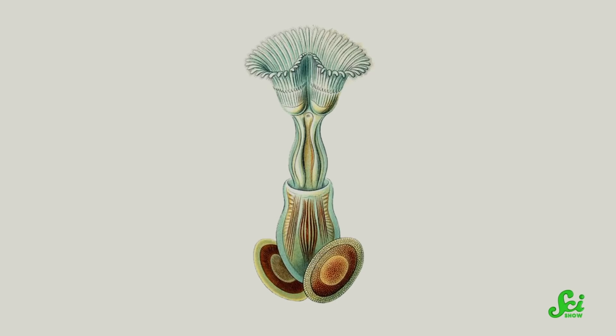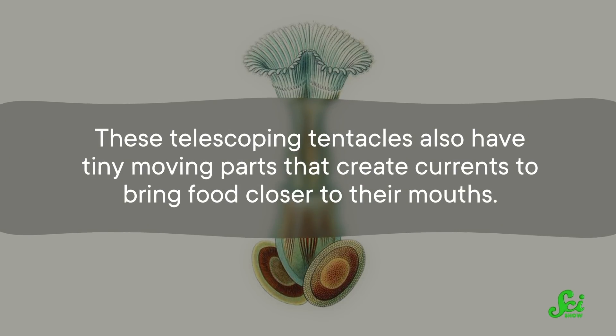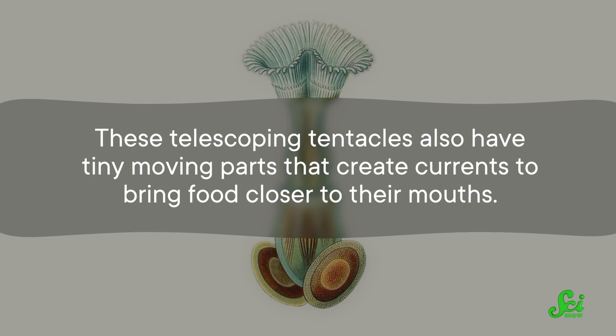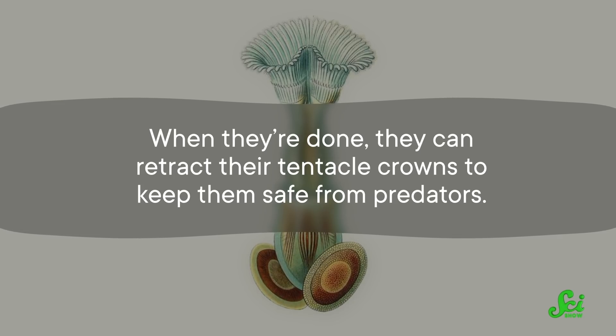They have a central trunk with a retractable tentacle crown that they stick out to eat and poop. These telescoping tentacles also have tiny moving parts that create currents to bring food closer to their mouths. When they're done, they can retract their tentacle crowns to keep them safe from predators.